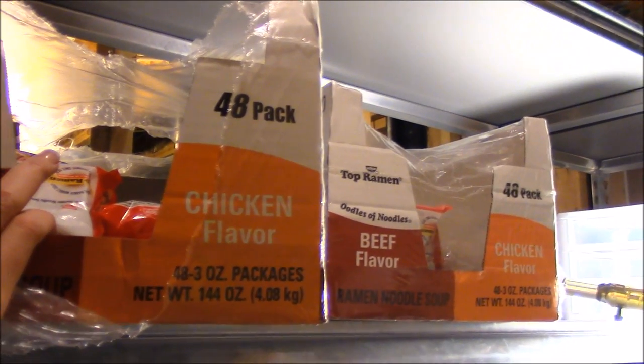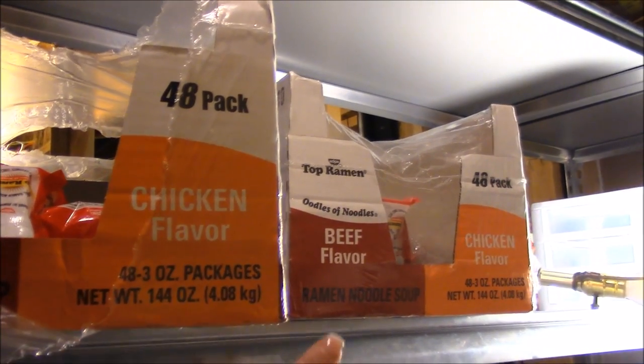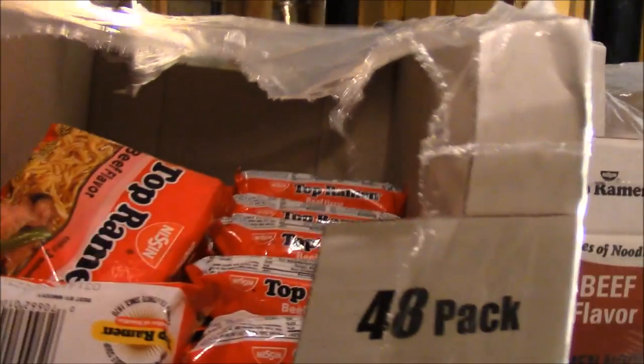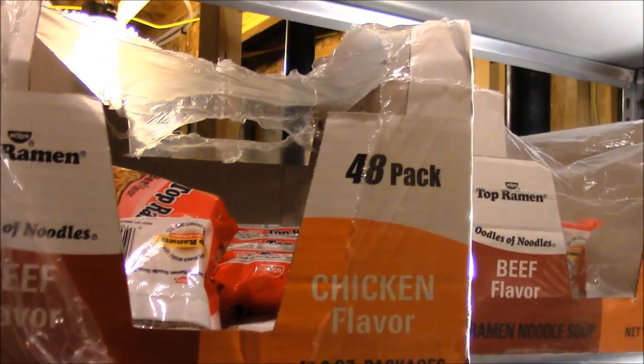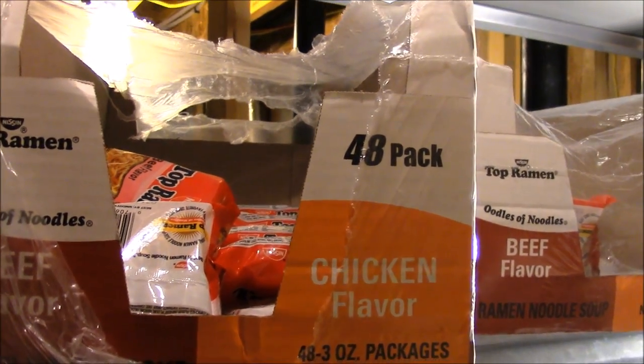I have two boxes of ramen noodles that are half used. We go through the chicken flavor faster than the beef. So what I'm going to do is take this box and dump it into this box, and I'm not going to buy another box until this one is completely done. We don't want to waste anything or have the beef go stale. So I'm going to combine the two.